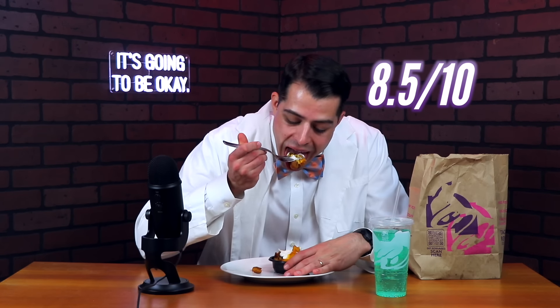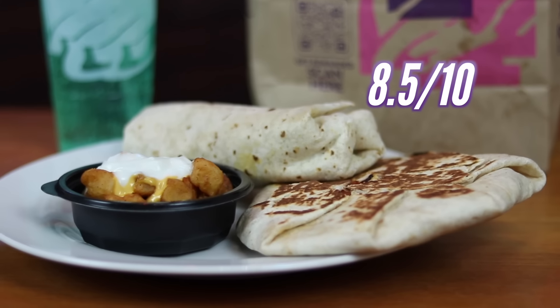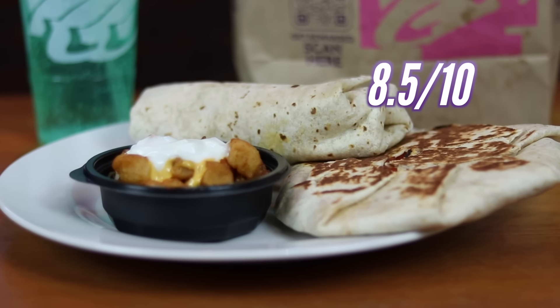That comes out to be 203 grams per dollar, so we officially have a new leader on the leaderboard. It's also 1,504 calories, or 251 calories per dollar, which also ranks it first in that category. I wasn't sure I was going to give higher than an 8 in the taste and satisfaction category, but man, that combo is just so good. Plus, it's versatile — you can switch out any number of those things.